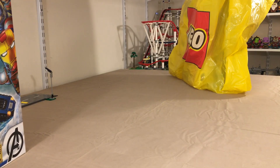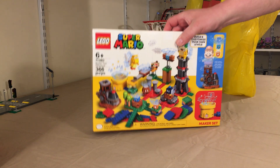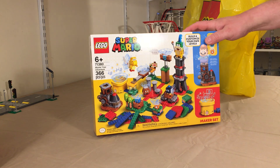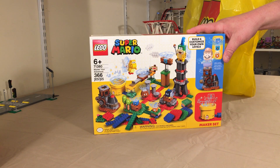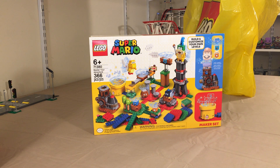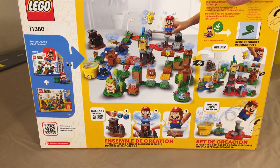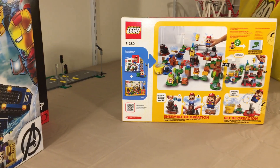The next set is number 71380, the second wave of the Super Mario sets — Master Your Adventure, 366 pieces. Really cool set if you're a big fan of Super Mario Brothers, like most people are. Definitely childhood memories. We got most of the first series sets. It's kind of like a starter kit for series two — you can build however you want and add it to the first series.